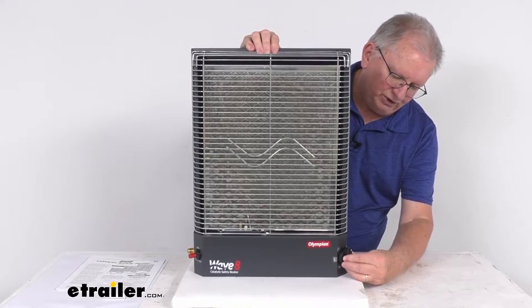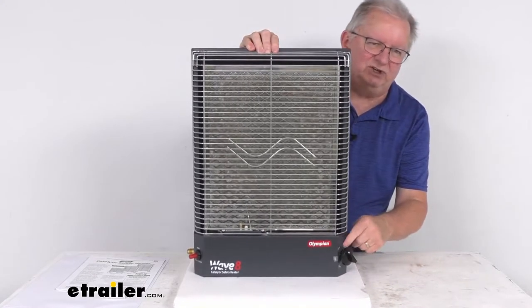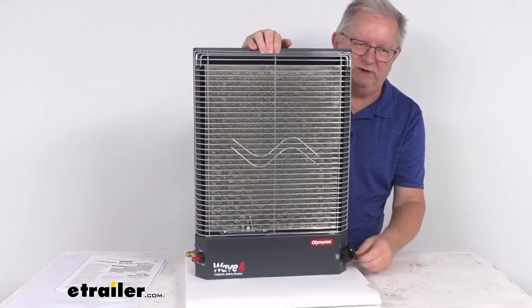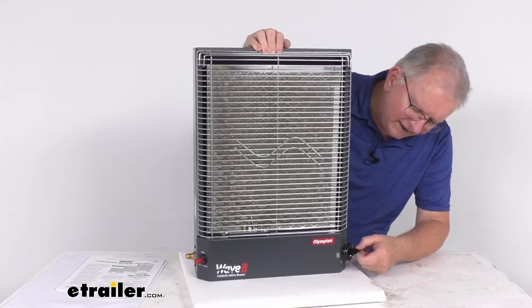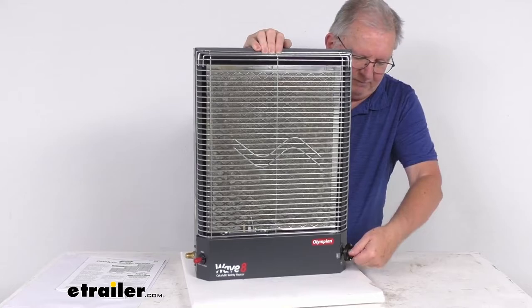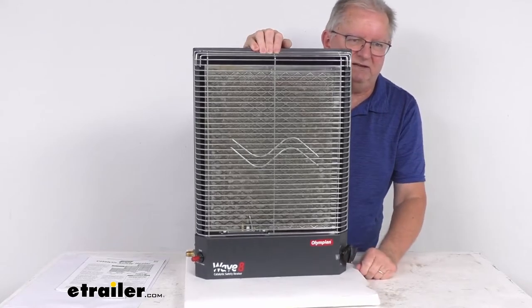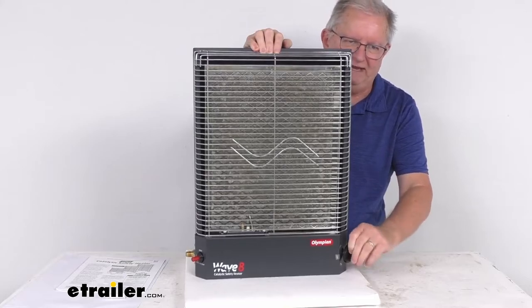To put it to low, push it in, and once you get to your low position — white dot showing — low gets you about 4,300 BTUs. Medium is right down there at 5,900 BTUs. And pushing it in to the last position locks in at 8,000 BTUs. So it gives you low, medium, and high.